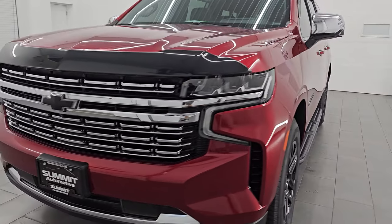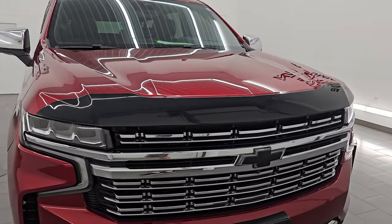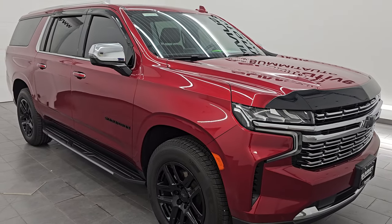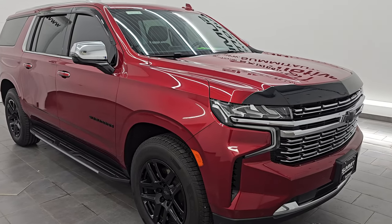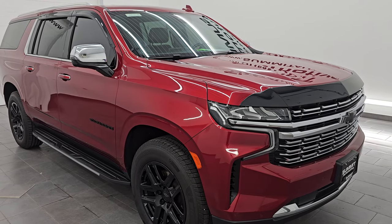This 2021 Chevrolet Suburban has the 5.3-liter V8 engine. It is paired up with the 10-speed automatic transmission. This Suburban has been fully safety inspected by our service shop per the state of Wisconsin inspection process. It has a fresh oil and filter change. All the fluids have been checked and topped off and this vehicle is 100% ready to go.